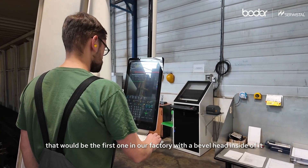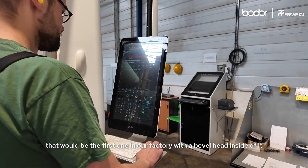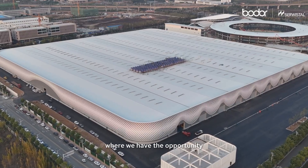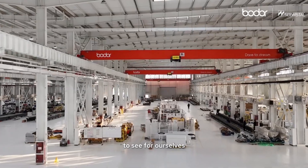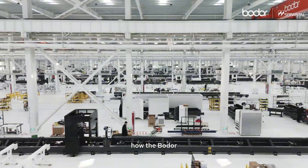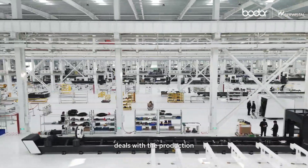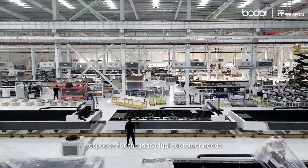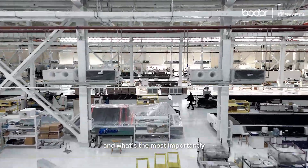That would be the first one in our factory — we will have a bevel head inside of it. After the visit in China, where we had the opportunity to see for ourselves how BODOR deals with production, response for individual customer needs, and what's most important, their potential in the world.